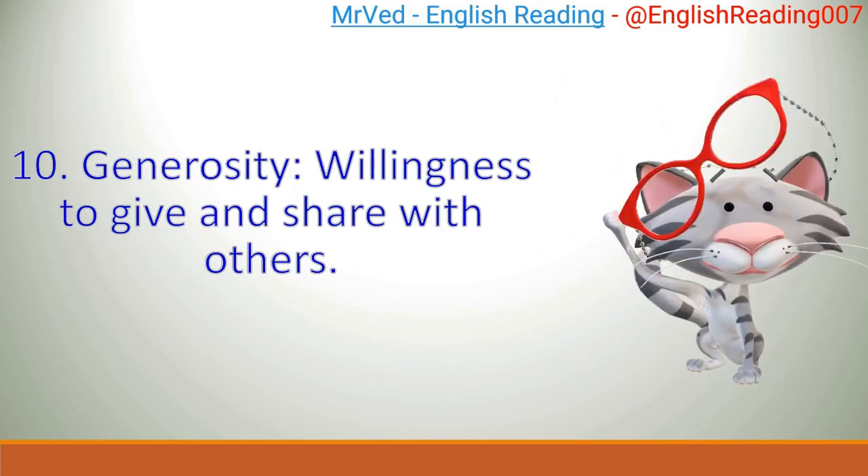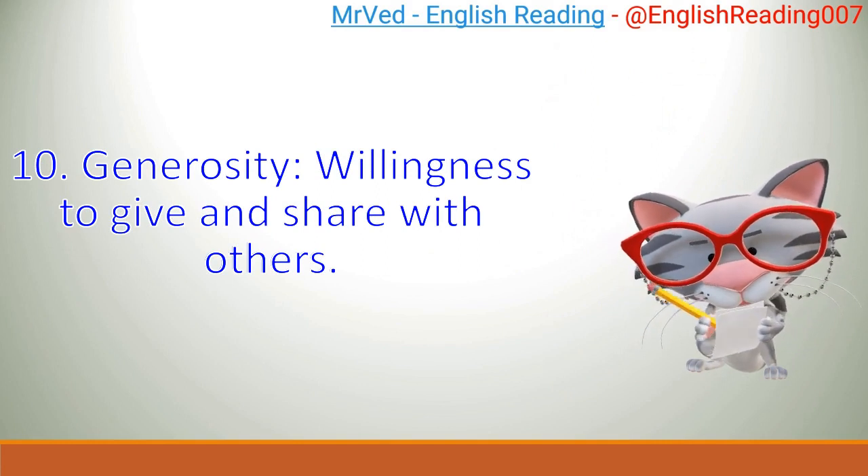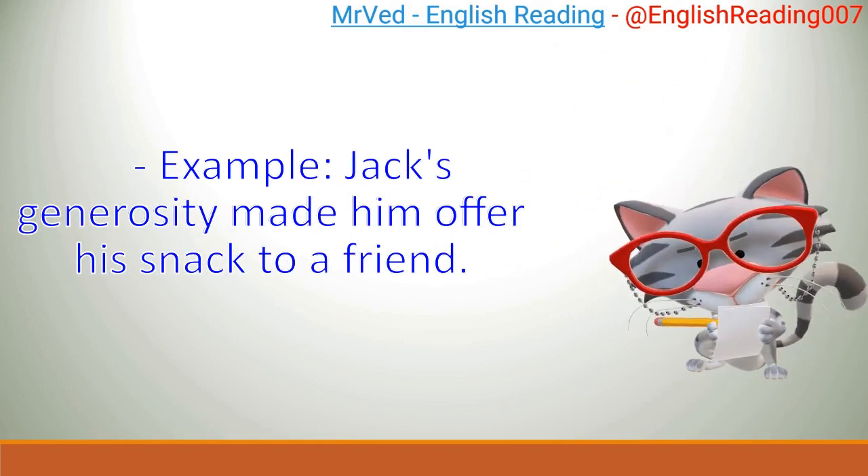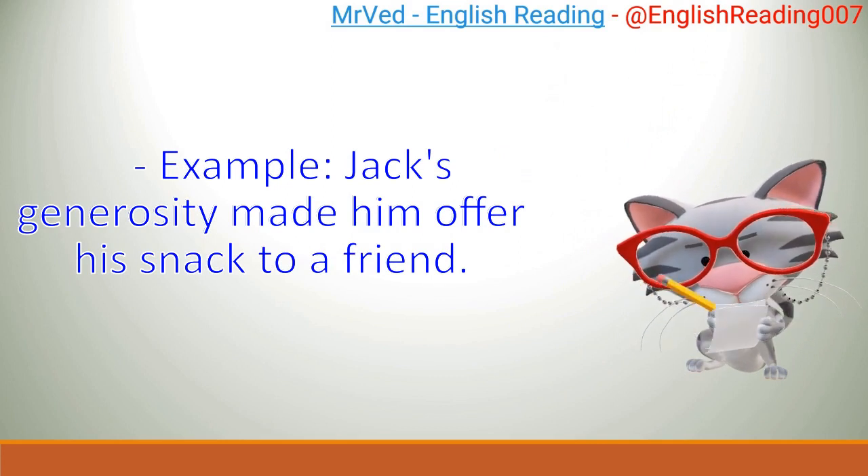10. Generosity: willingness to give and share with others. Example: Jack's generosity made him offer his snack to a friend.